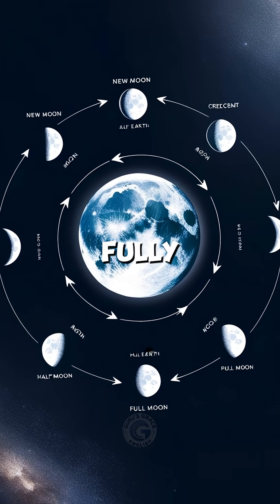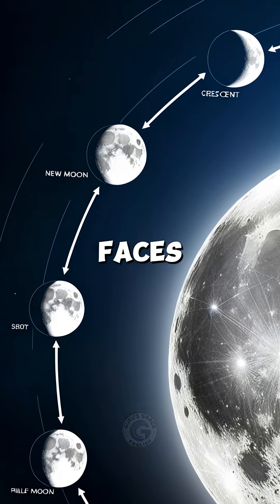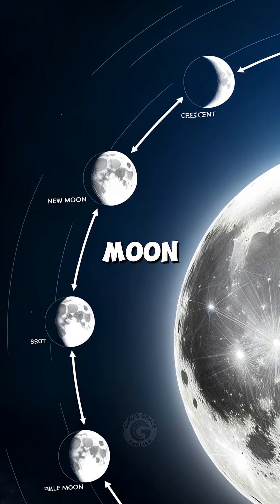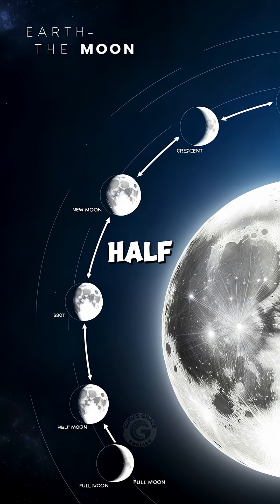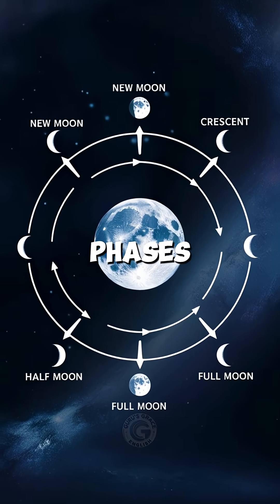When the side facing us is fully lit, we see a full moon. When none of the lit side faces us, it's a new moon. Between these two, we see half moons and crescent shapes. These are called the phases of the moon.